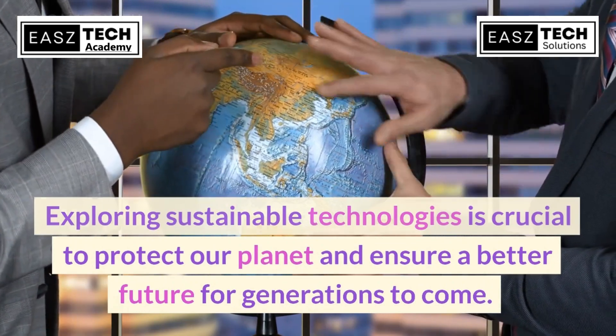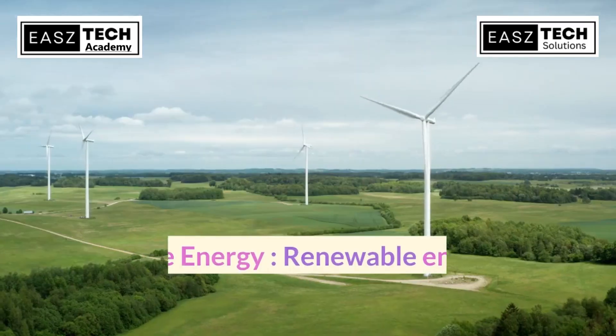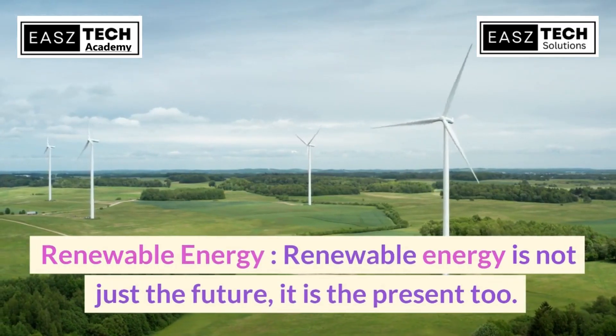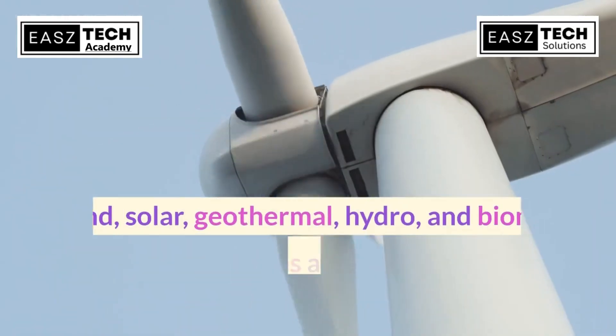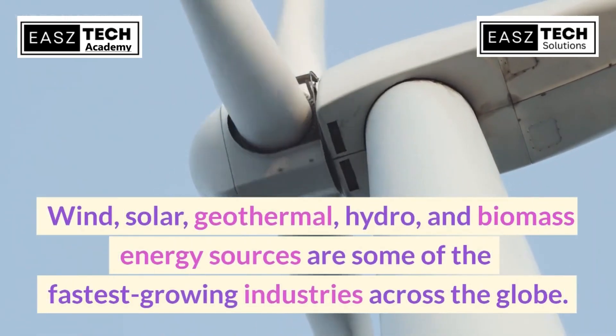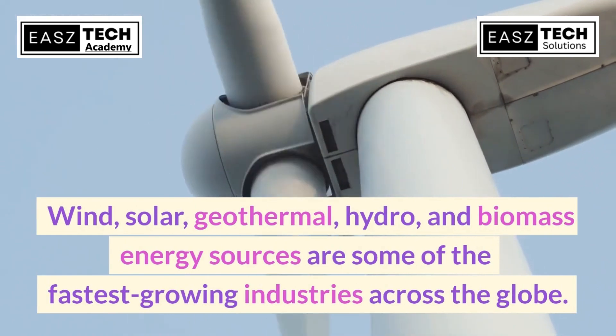Exploring sustainable technologies is crucial to protect our planet and ensure a better future for generations to come. Renewable energy is not just the future — it is the present too. Wind, solar, geothermal, hydro, and biomass energy sources are some of the fastest growing industries across the globe.